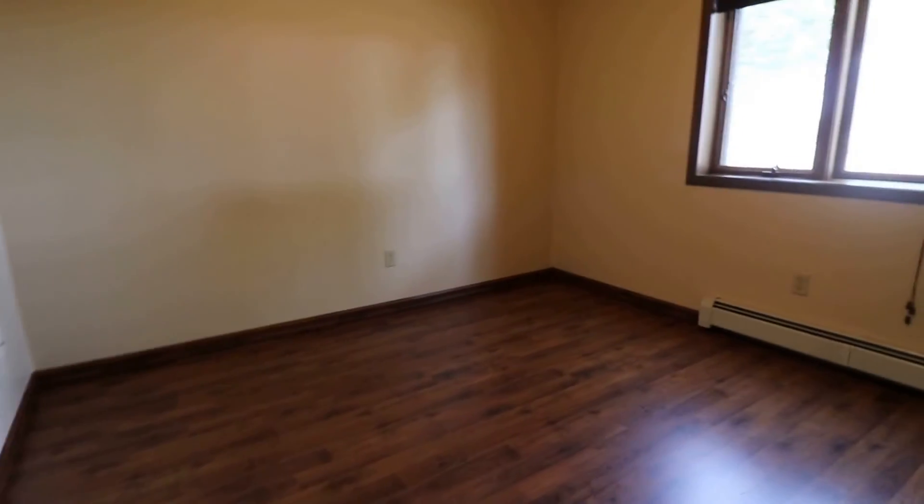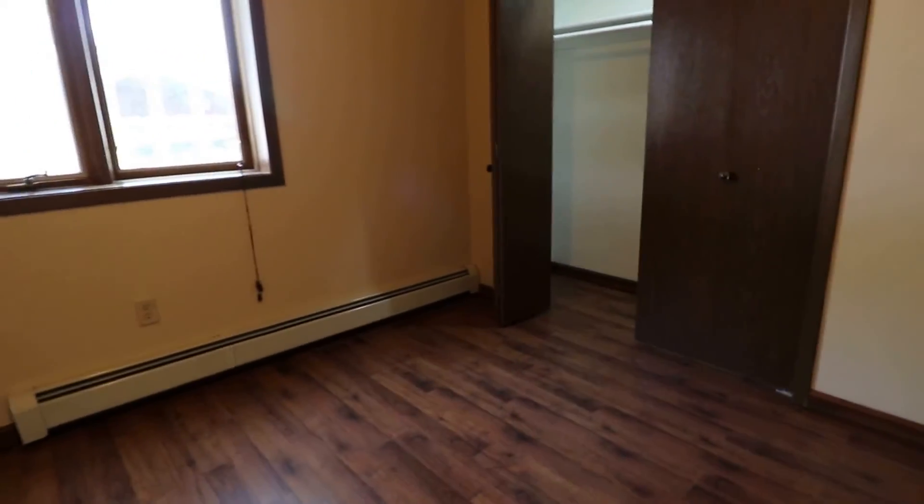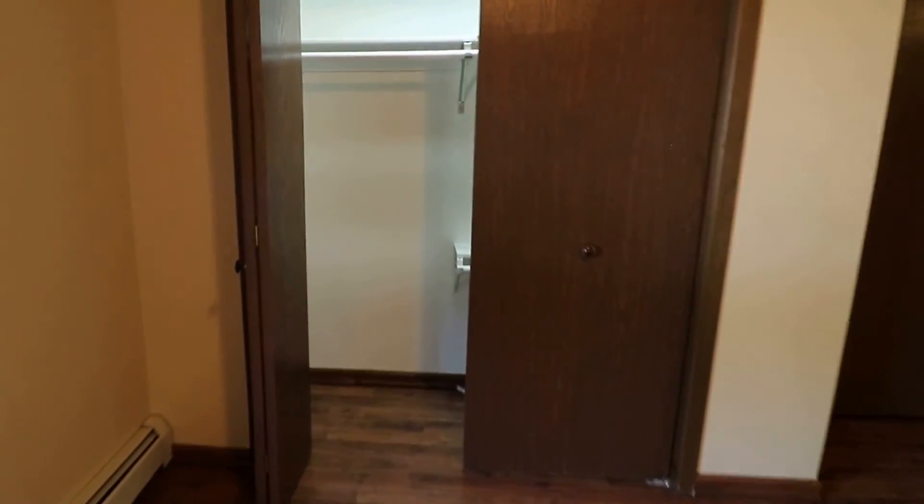Now going into the second bedroom — again very spacious with a nice window. We have another large closet here with a light and lots of storage inside.